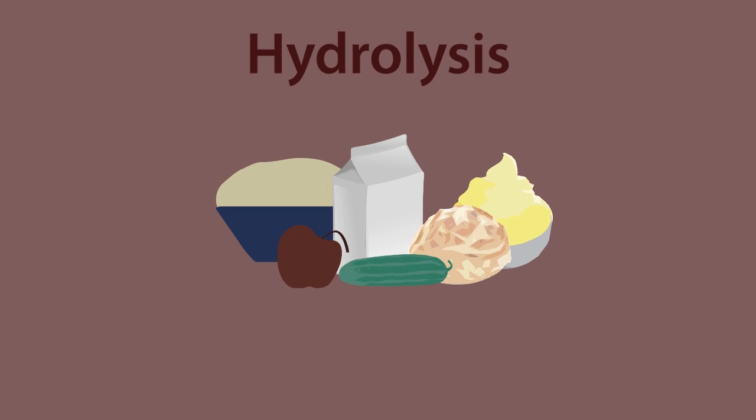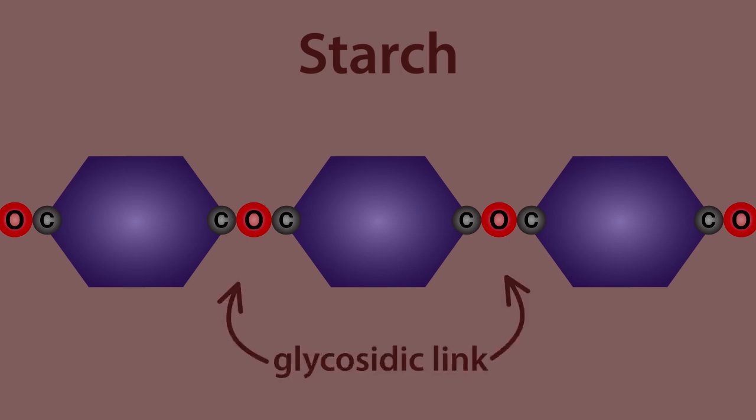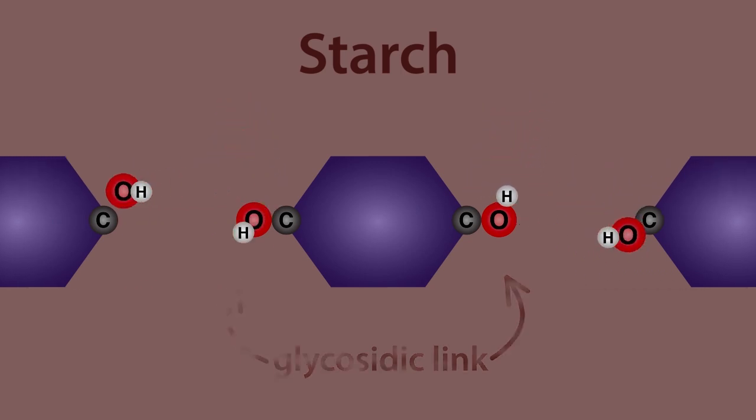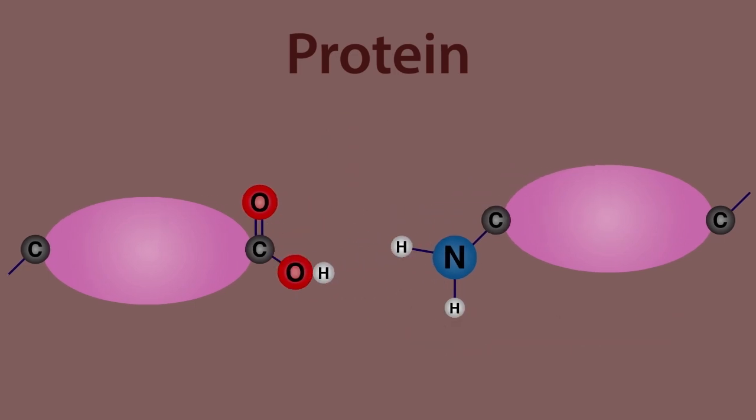Let's look at the simplified reaction for each of the foods we eat. Starch is a polymer of simple sugars which are joined by a glycosidic link COC. When water is added the link breaks. Proteins are polymers of amino acids and are joined by the amide link CONC. Water breaks the chain into separate amino acids.